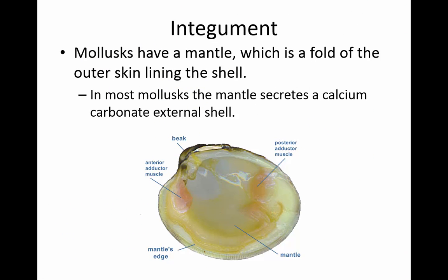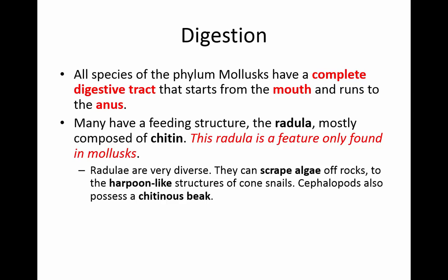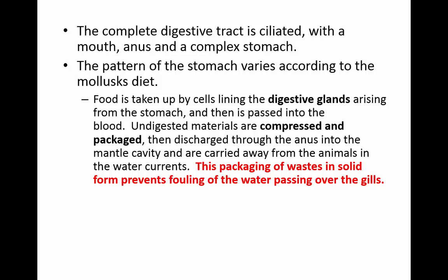They have a mantle — the outer skin that lines the shell and secretes the shell. They have a complete digestive tract that starts in the mouth and goes to the anus. Most of them have the radula, but it's very diverse. Some of them it's more harpoon-like, some of them like in the cephalopods it's a beak, and in others it's used just to scrape food off algae and rocks.